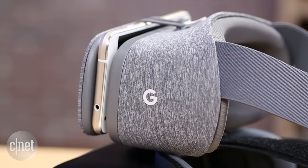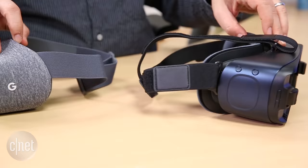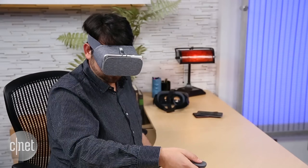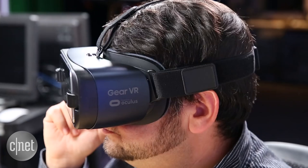Step right up and get your ticket to another reality. Both Google and Samsung are selling portable VR headsets that are similar in many ways, but you need to choose. How are these different than other types of VR? Unlike Oculus Rift, PlayStation VR, or Vive, you can't walk around with Gear VR or Daydream. These are headsets that you put your phone in and you look around.